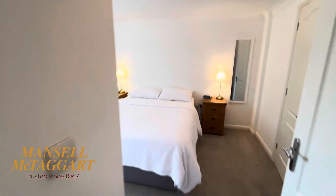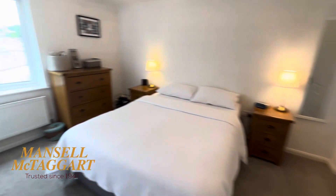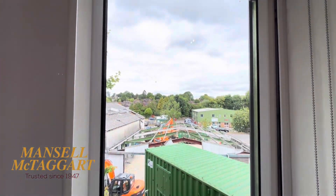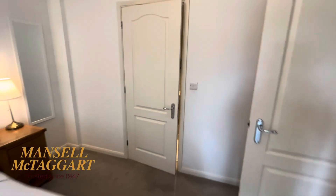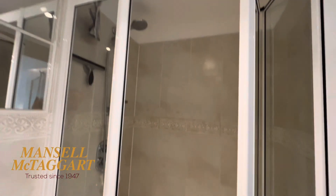Then bedrooms — they're both generous doubles. This is the biggest of the two. This one is looking over the back — we're backing onto the Bridge Road Industrial Estate. They're just refurbishing one of the buildings there, that's why there's a bit of noise today. But a nice big bedroom here. This one's got the ensuite — absolutely spotless, with an oversized shower in there as well.